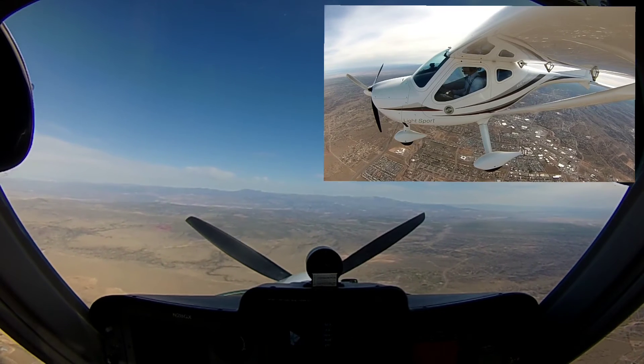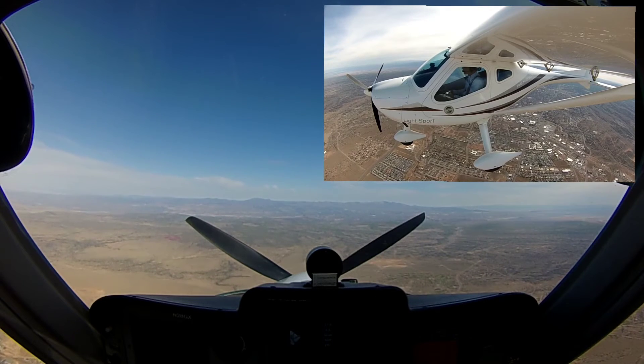All right, 65 knots, best glide, about 700 feet per minute. Coming through 11,000.